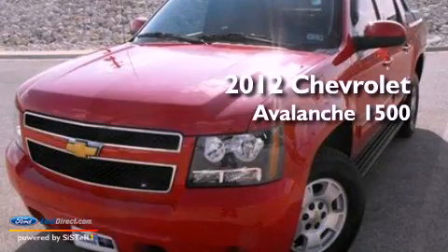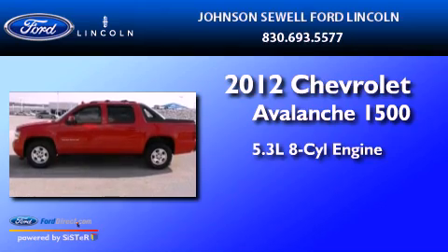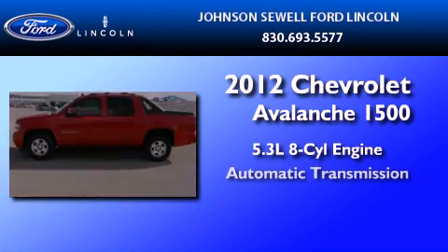This is a 2012 Chevrolet Avalanche 1500. It features a 5.3-liter, 8-cylinder engine and an automatic transmission.